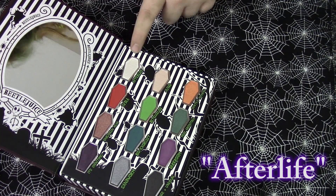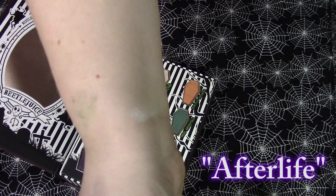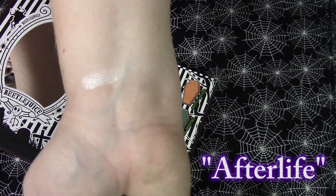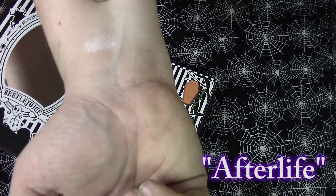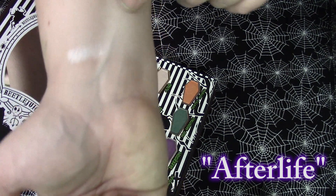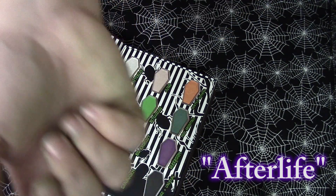First we are going in with this white shade which is called Afterlife. That is a nice shimmery white shade, very pretty. I don't think I actually have any eyeshadows too similar to this, but it does give me the same vibes as the Sugarpill Edward Scissorhands palette.